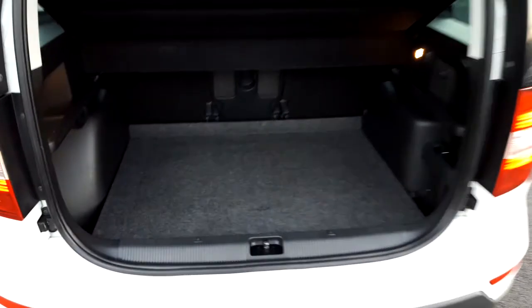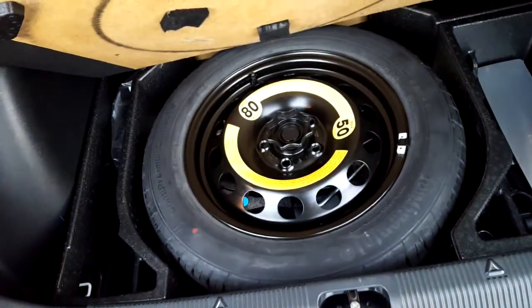Now we can see our boot here — obviously there's a lot of space in this as it's a larger machine — and you can see here we have our spare wheel.